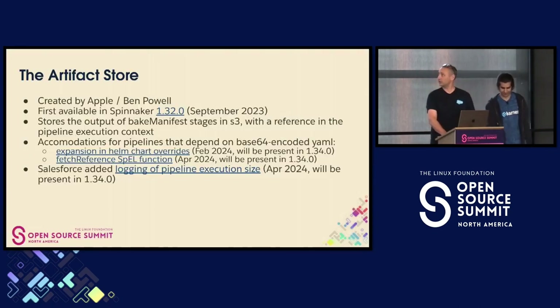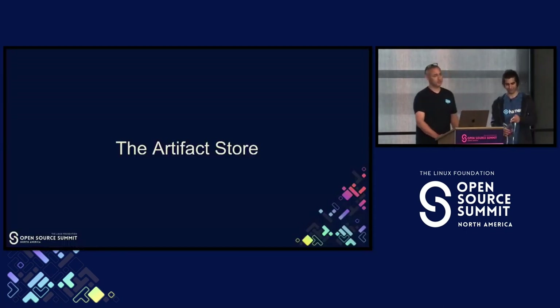I'm glad to follow Matt, who talked a little bit about pipeline execution context. Let me review that before going into the details of what artifacts we're talking about. An artifact in this context is one of the most overloaded words in the CD world, but we're really talking about the output of a bake manifest stage in Spinnaker — which, for people who use Helm, is baking a Helm chart. You take a Helm chart, some values files, mush it all together, and you get a gigantic blob of Kubernetes YAML out the other end.